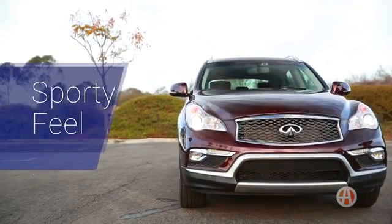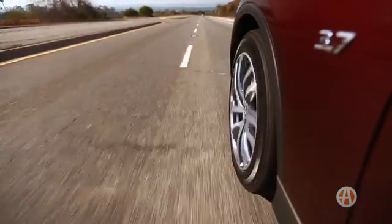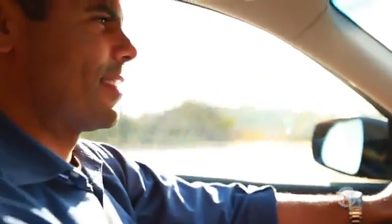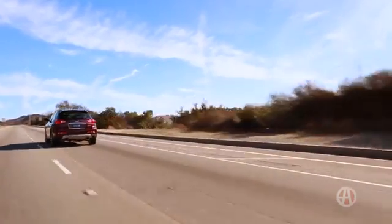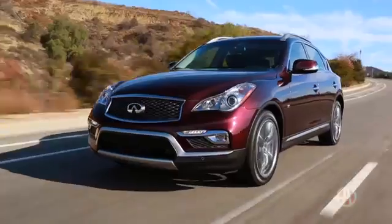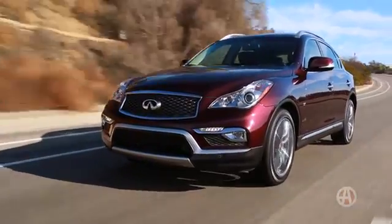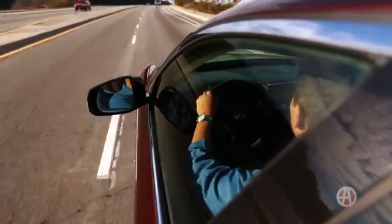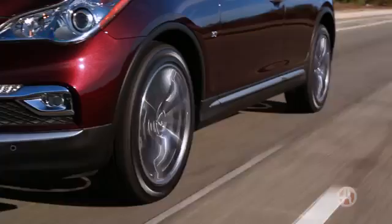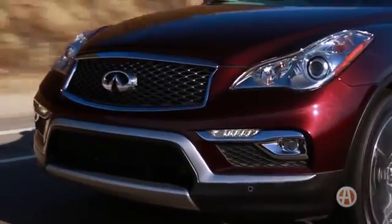Sporty Feel. The 3.7-liter V6 has a healthy 325 horses with 267 pound-feet of torque. In either trim — base rear-wheel or all-wheel drive — it is sure to deliver some solid fun. Through turns, the QX50's weight is centered thanks to Infiniti's front mid-shift platform, which adds performance.